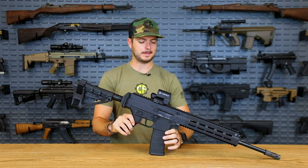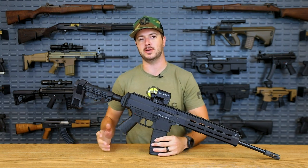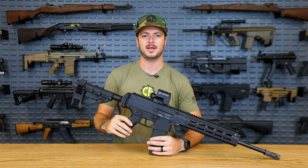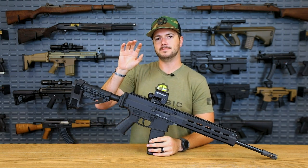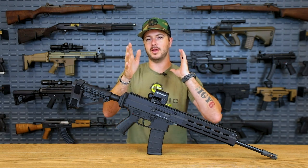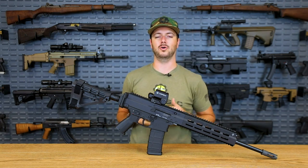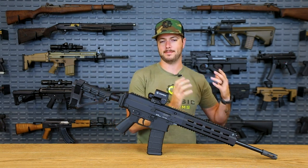Before we go any further on that subject, let's talk about braces for a second. Right now the ATF has opened up the comment period, which is good for about another 80 days — I think it ends early September — to comment on what they pretty much want to hear from the public's opinion. They want to hear from all of us, thoughts and opinions about them pretty much trying to reclassify what braces are.